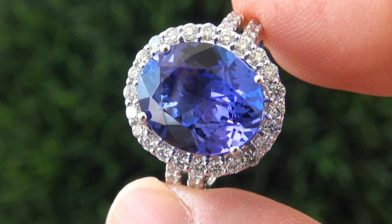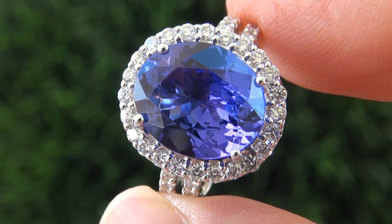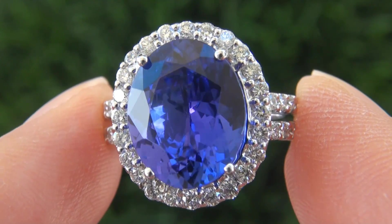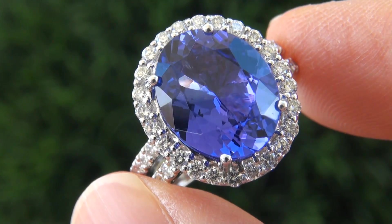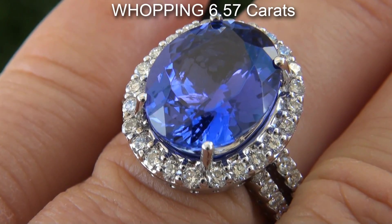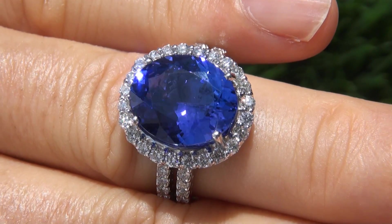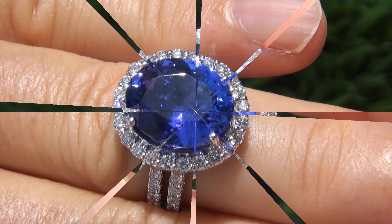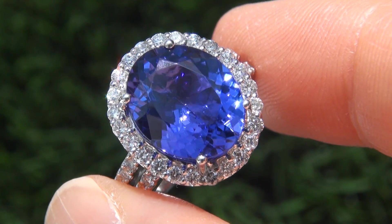It is a genuine solid 14 carat white gold vintage ring from a local estate collection. This is the best and only big sized tanzanite gemstone ring up for auction. The center stone weighs in at a whopping 6.57 carats with virtually flawless VVS1 clarity and displays the most sought after rich violetish blue color. Take a close look at the extraordinary gem and note the amazing vivid color and healthy glow.